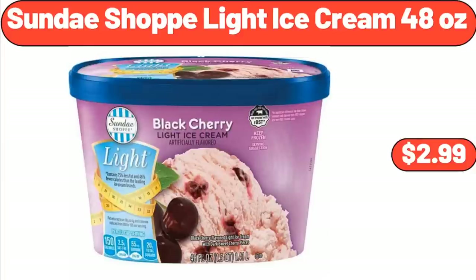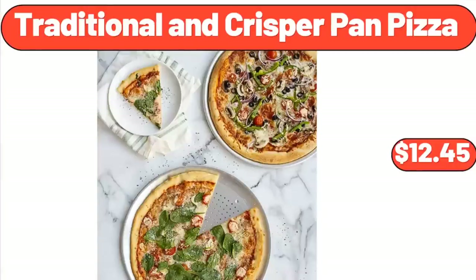Sundae Shop Light Ice Cream, 48 oz, $2.99. Traditional and Crisper Pan Pizza, $12.45.